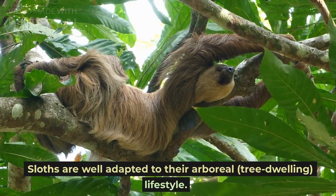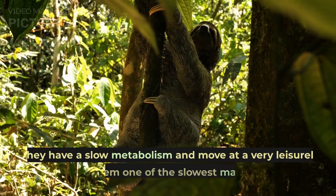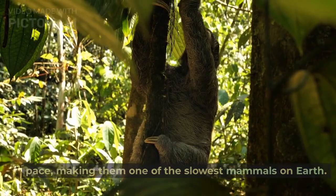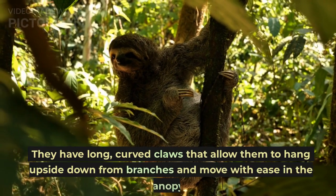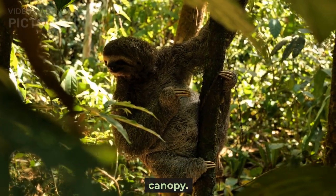Sloths are well adapted to their arboreal, tree-dwelling lifestyle. They have a slow metabolism and move at a very leisurely pace, making them one of the slowest mammals on earth. Their bodies are specially designed for life in the treetops. They have long, curved claws that allow them to hang upside down from branches and move with ease in the canopy.